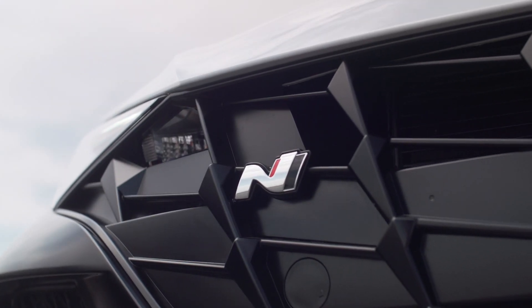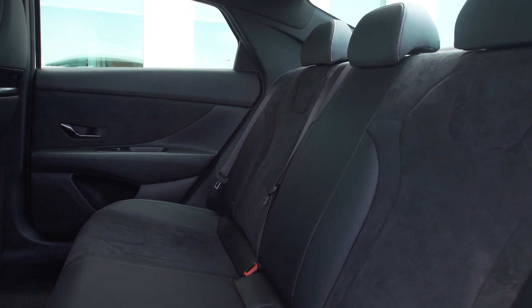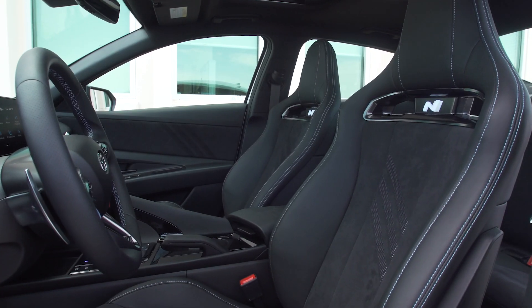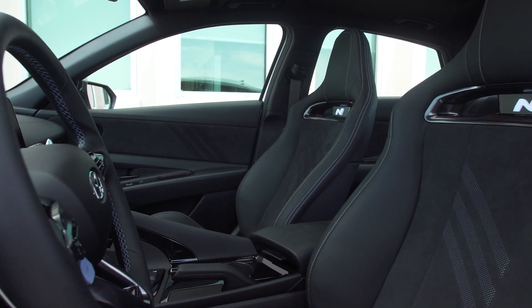A key difference between the Elantra N and Veloster N is that the Elantra N has room for five occupants, while the Veloster only fits four. Otherwise, the interior is standard Hyundai N fare. Up front are illuminated N light sport seats that Hyundai says sit 10mm lower than the Elantra stock front seats.